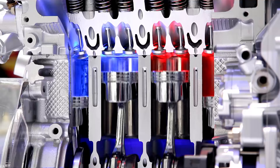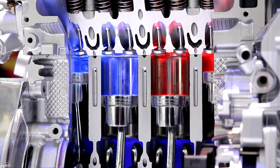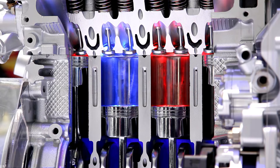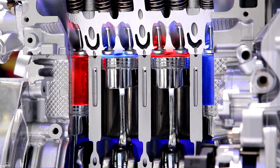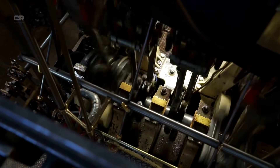Expert insight: why DEF is your friend, not your enemy. For years, diesel owners viewed DEF as a hassle, but diesel engineers now argue the opposite. DEF allows Cummins to run a cleaner, more aggressive combustion strategy that increases power and improves fuel economy. Because DEF handles NOx reduction downstream, Cummins can tune the engine for better throttle response, more efficient turbo operation, more complete combustion, and less soot going into the DPF. In plain terms: more power, less gunk, longer life.